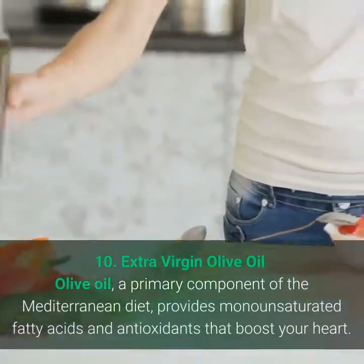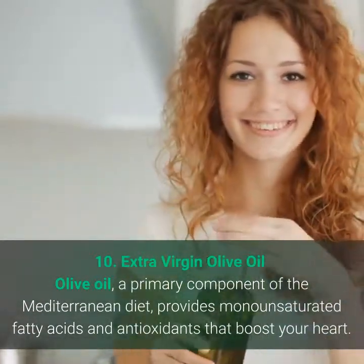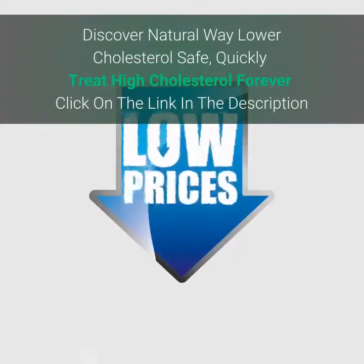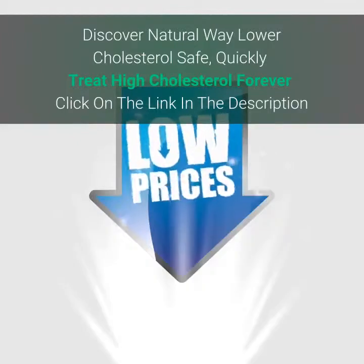10. Extra virgin olive oil, a primary component of the Mediterranean diet, provides monounsaturated fatty acids and antioxidants that boost your heart health.